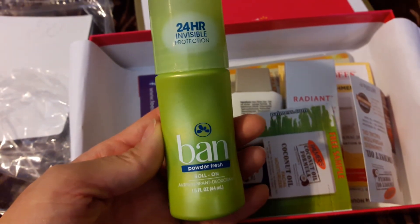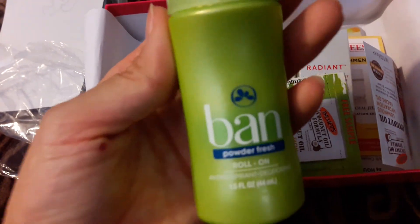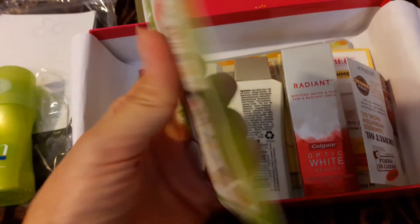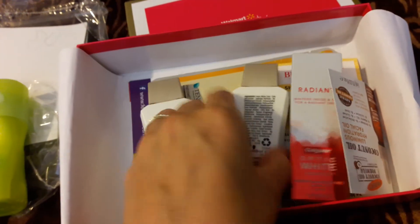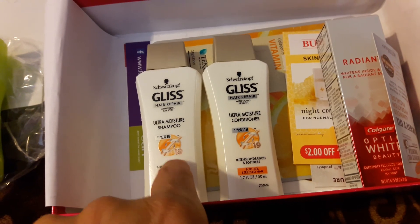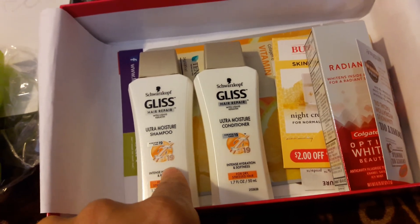It looks like there's a deodorant and this is not a full size, this is a sample size — 1.5 ounces. Then this seems to be coconut oil, it's a little pouch, it's a free sample. And then oh, look — little mini versions of the Gliz! We just had a good deal on the Gliz at Walgreens and I think they had it last week at CVS too.